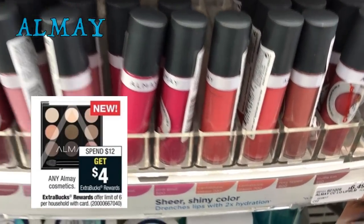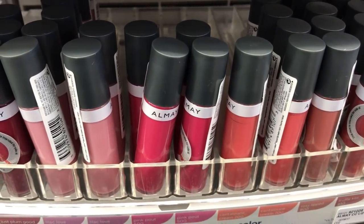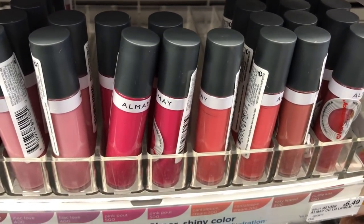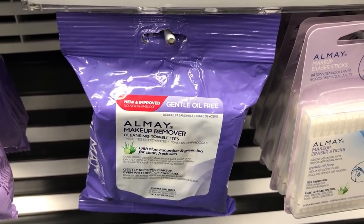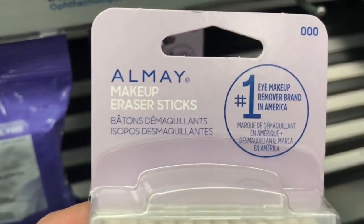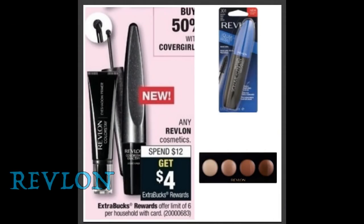There's a spend $12, get a $4 extra buck deal with a limit of six. You can grab two of these lip glosses, bringing your total to $12.98. Use two of the $4 off one coupons in our 1/21 Smart Source — two of those will drop it down to $4.98, and then you get back a $4 extra buck, so these are just $0.98 for two, or only $0.49 each. If you grab the towelettes, these will also end up being $0.49 each. The makeup eraser sticks will end up being free if you purchase two, use two coupons, and get your $4 extra buck.